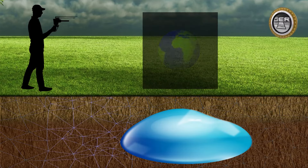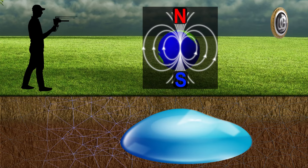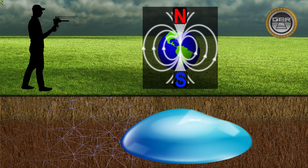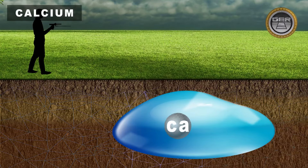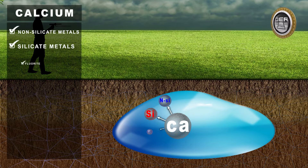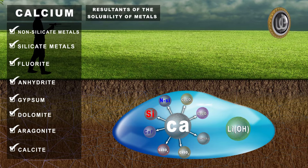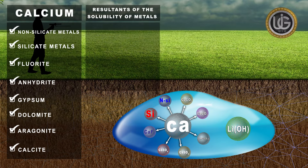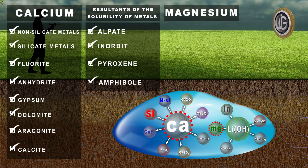Ionic fields are radiations from groundwater and artesian wells after they have been underground for some time, where they have interacted with the soil, the composition of the land, and its alignment with the magnetic lines to the north and south. Various sources of calcium ions include non-silicate metals, silicate metals, fluoride, anhydride, gypsum, dolomite, aragonite, and calcite, as well as resultants of melting metals found in stones such as alpite, anorthite, pyroxene, and amphibole. Magnesium is the second most important positive main basic ion present in groundwater.